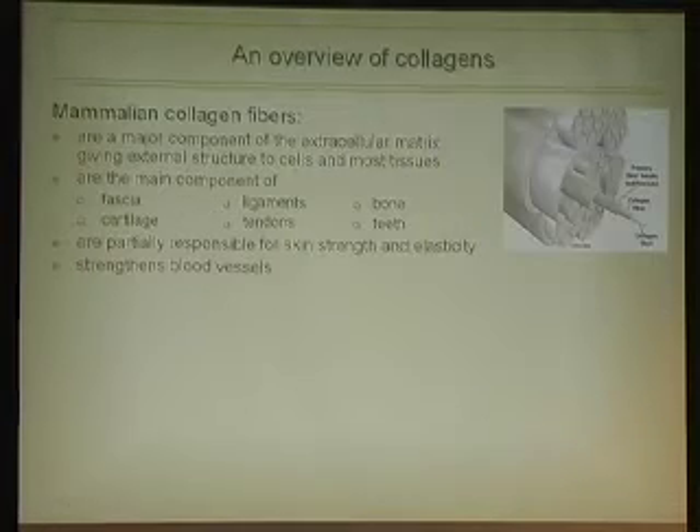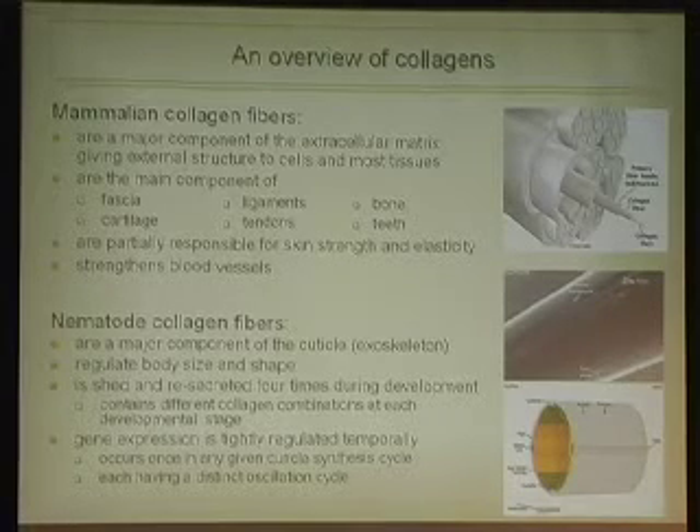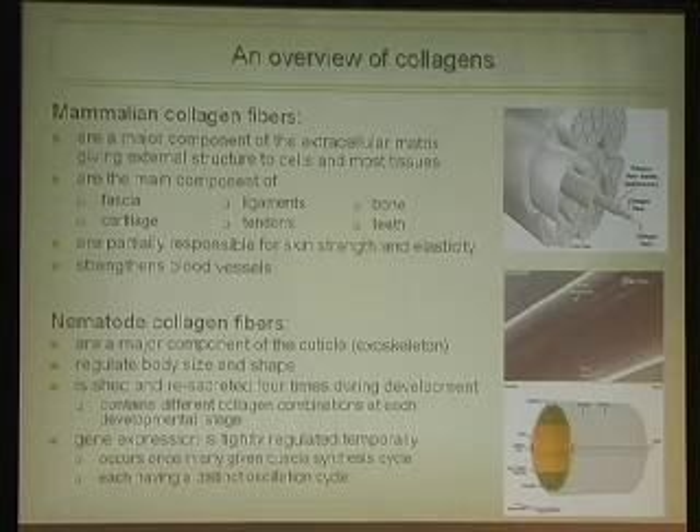In mammals, collagens are a major component of the extracellular matrix, responsible for architectural structure of cells and tissues, skin strength, elasticity, and strengthening blood vessels. In the worm, collagen is a major component of the cuticle — the exoskeleton — regulating body size and shape. The cuticle is shed and re-secreted four times at each developmental stage and contains different collagen subsets. The worm has approximately 150 collagens, but only five are definitively upregulated by the Wnt pathway, with a handful showing marginal results. Their expression is tightly regulated temporally within the larval development cycle.